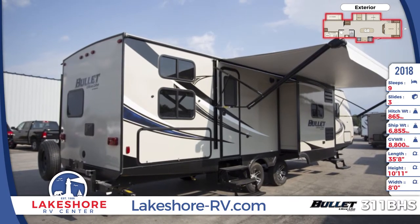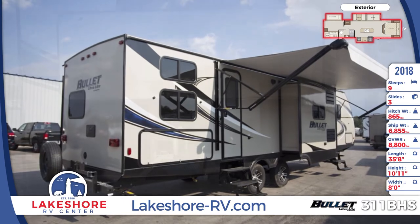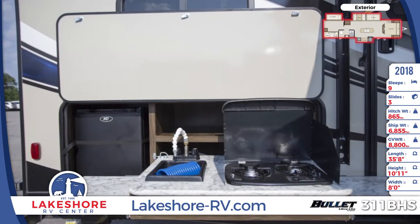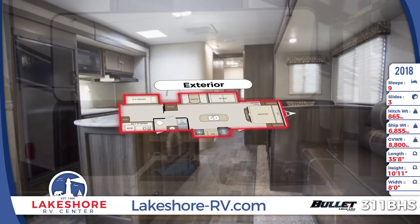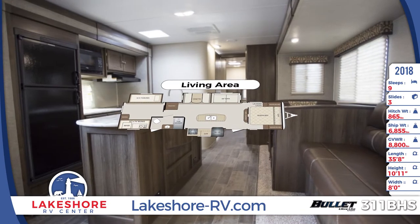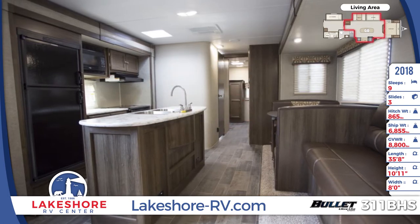When you step inside you'll see a center kitchen island and opposing slide-outs. The living area slide-out houses the jackknife sofa that doubles as a bed and the dinette that also provides sleeping accommodations.